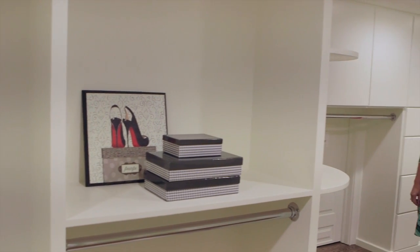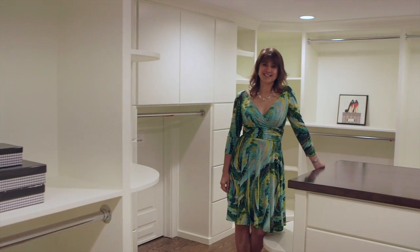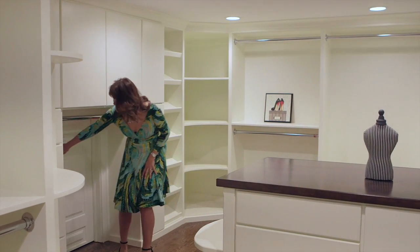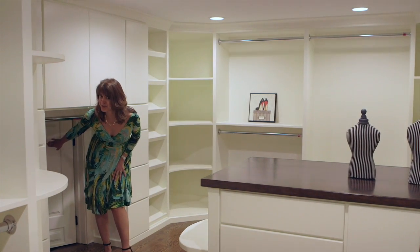Welcome to the master closet — it's beautiful and custom designed to fit all of your clothing and shoes, although you might not want to share. You'll also find a hidden storage area where you can keep a home safe or hide some of those special gifts.